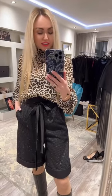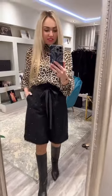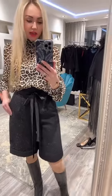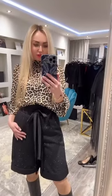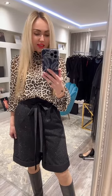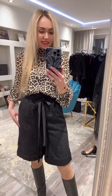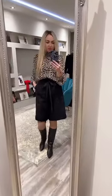Wearing today's shorts from New Collection Spring Summer 23 and this silhouette is just so amazing! It's a little bit flare and reminds of a skirt but gives you the comfort of shorts and the material is heaven — these are fully lined with silk satin lining so it feels just so perfect and gorgeous.